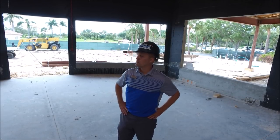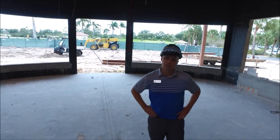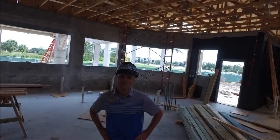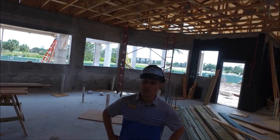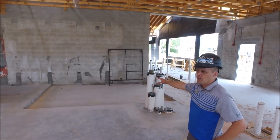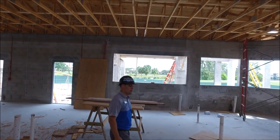We are located in the pro shop area. You can see the waterproofing has continued. The space is starting to come into shape and we're looking forward to some framing so you can see more of what the pro shop is going to look like. We are now in the pavilion kitchen, getting a lot of things taken care of here. This side will be where the beer cooler will be and some of our wine storage.